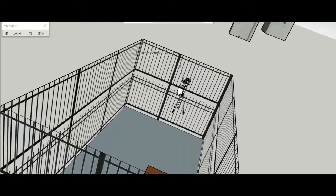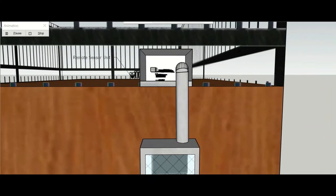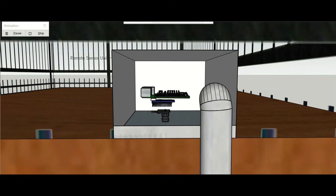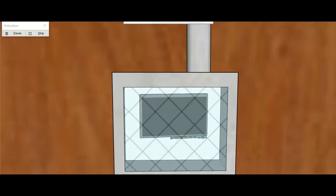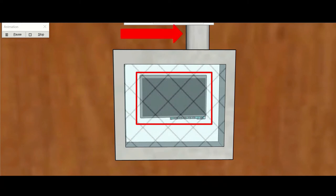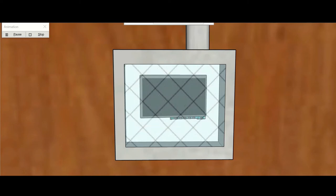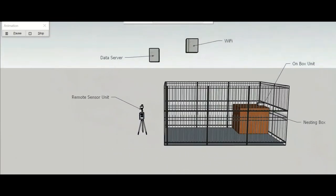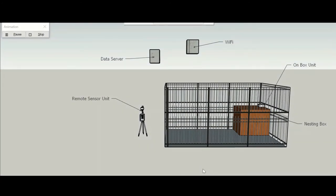Next, the on-box unit is composed of two boxes. The first box, located on the top of the Aye-Aye's nesting box, is composed of a Raspberry Pi, Arduino Nano BLE Sense, Pi infrared camera, and microphone. For the sake of demonstration the components are displayed floating in the box; however, there is a 3D printed housing unit to support them. The second box, on the side of the nesting box, contains a screen and represents the conduit housing the power and HDMI cables between the two on-box enclosures. The screens, as well as the remote sensor unit, will be utilized by zookeepers to periodically monitor the sensor network and video streams.